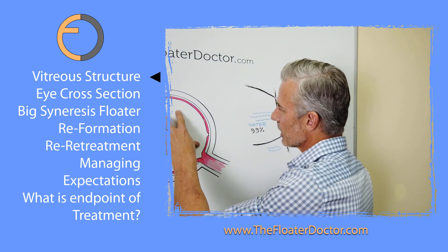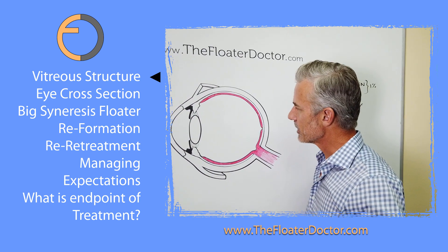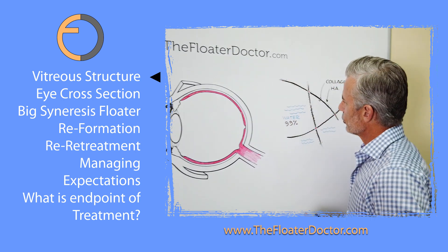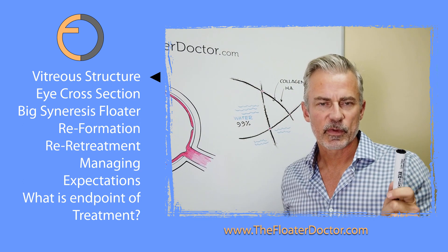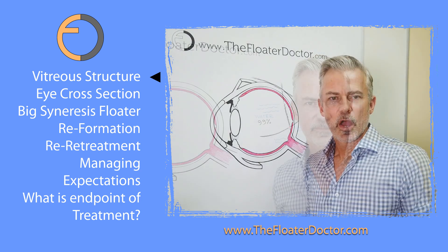So what can happen then is you can get floaters that form in this space right here — and that's where our floaters are. That's kind of the basic background. Now let me erase this and come over here, and then we're going to talk about how the laser works and how we get the reformation.